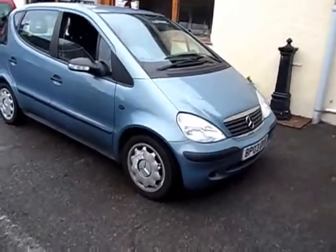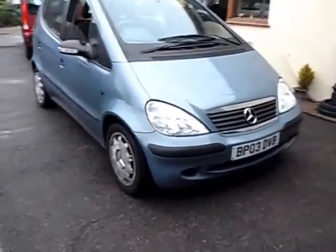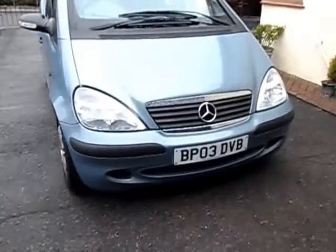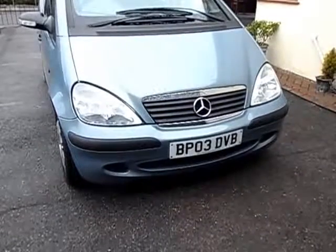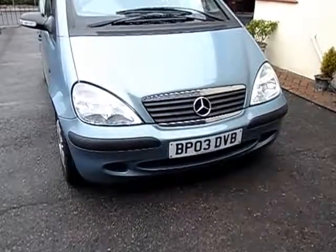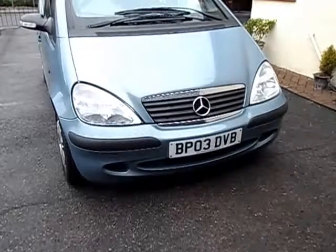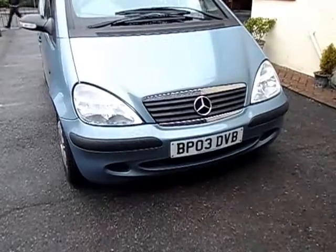Once in a while a car comes up and you think, gosh that's really special. And here's one, just taken in exchange for a wheelchair car. It belonged to a lady in Canterbury. She bought it nearly new from the Mercedes dealer — it had been a leasing car for a year or two.